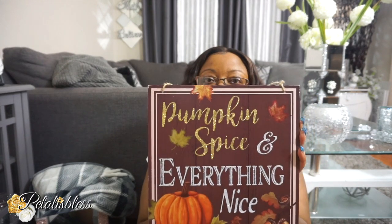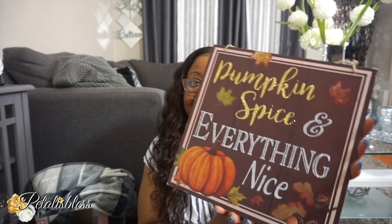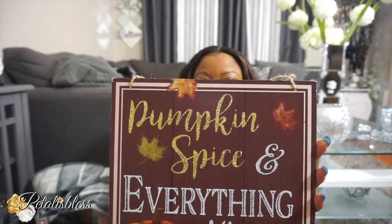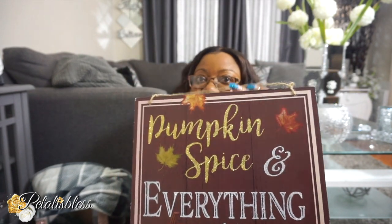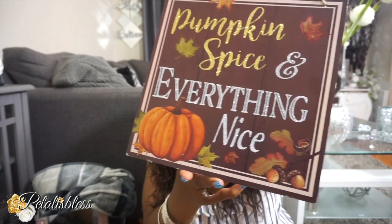And next I got this sign here — this fall sign. It says 'Pumpkin spice and everything nice.' Isn't that nice, you guys? I think it's a nice piece of decor, a nice decor sign for the fall. I think it's very nice and they had lots of lovely signs there but this one caught my eye so I picked it up.